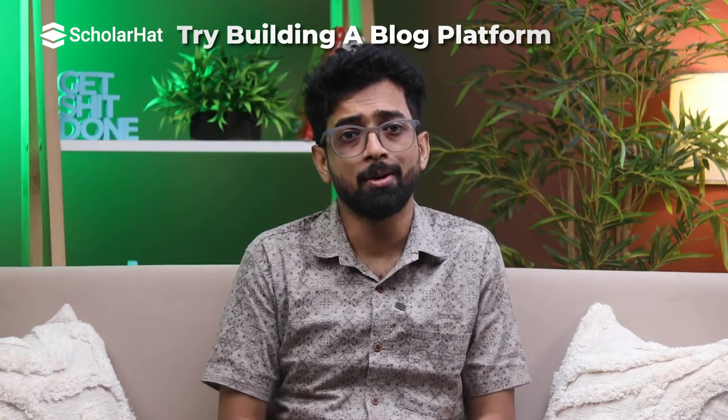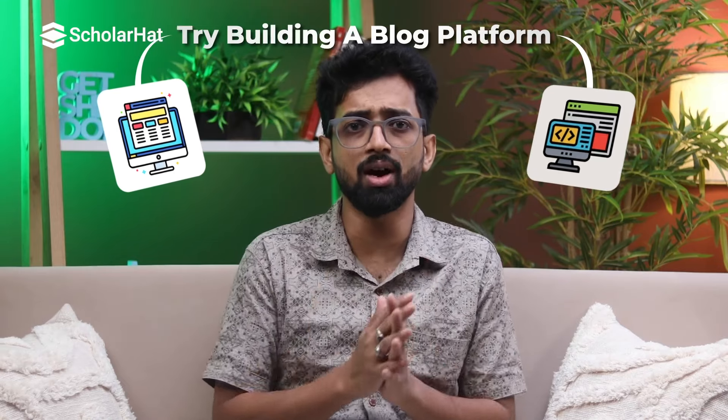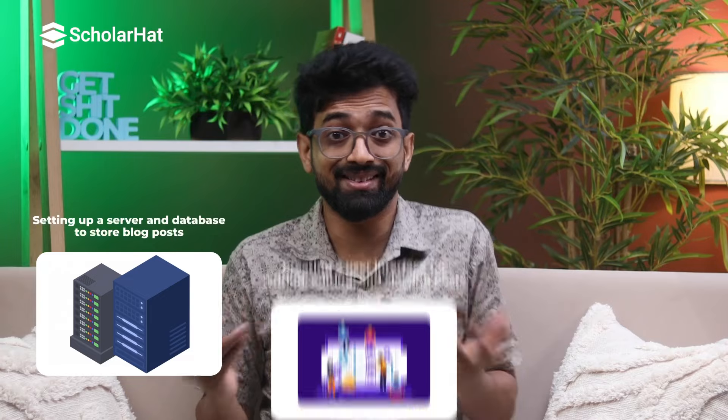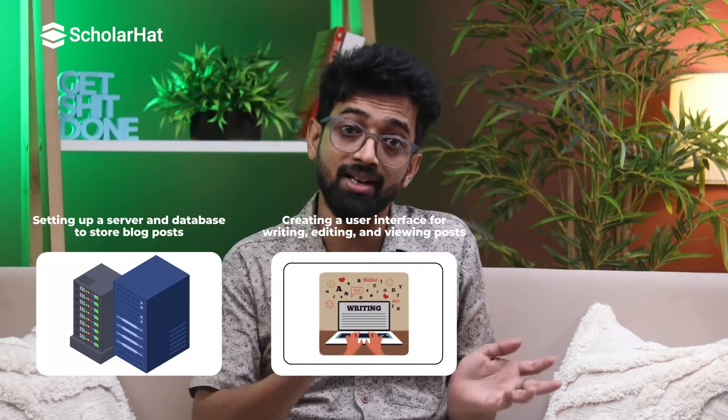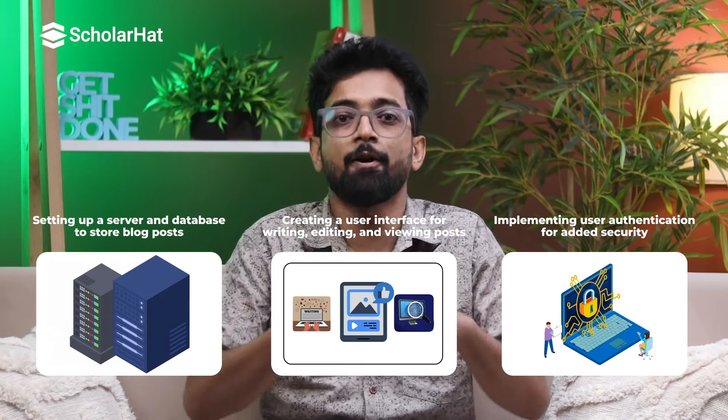This project is great for understanding how to integrate third-party services and handle real-world data. Next, try building a blog platform — this involves both front-end and back-end development, giving you a taste of full-stack coding. Set up a server and database to store blog posts, create a user interface for writing, editing, and viewing posts, and implement user authentication for added security. By the end you'll have a fully functional blog and a solid grasp of full-stack development.